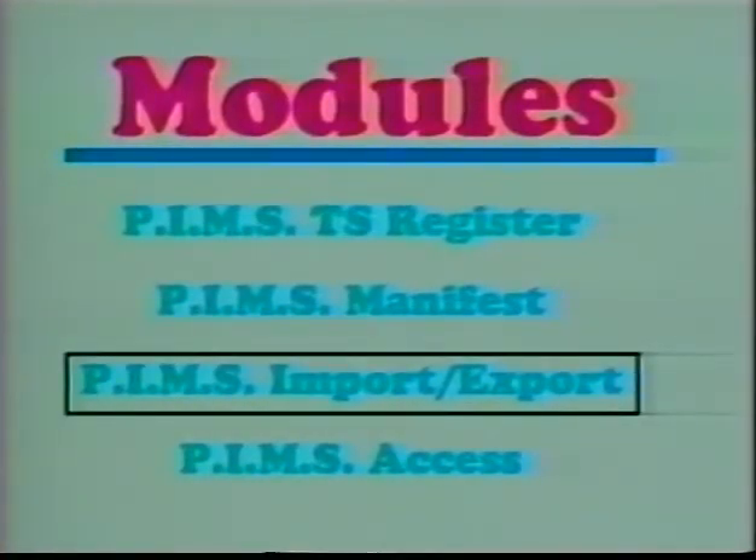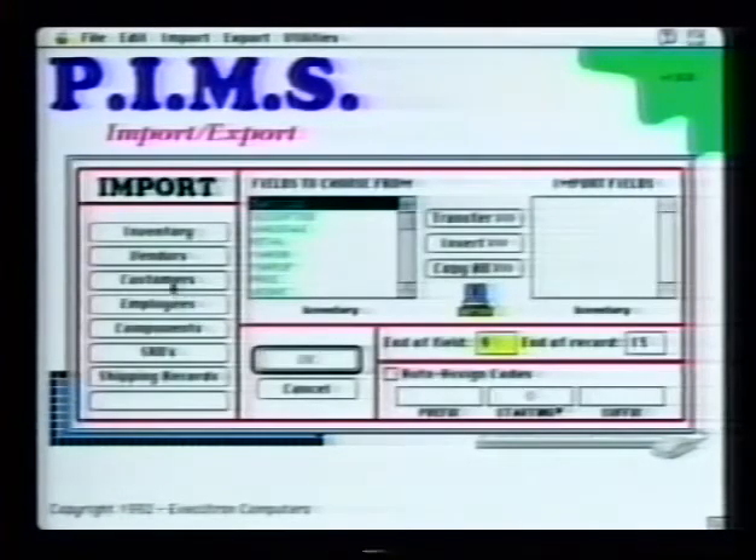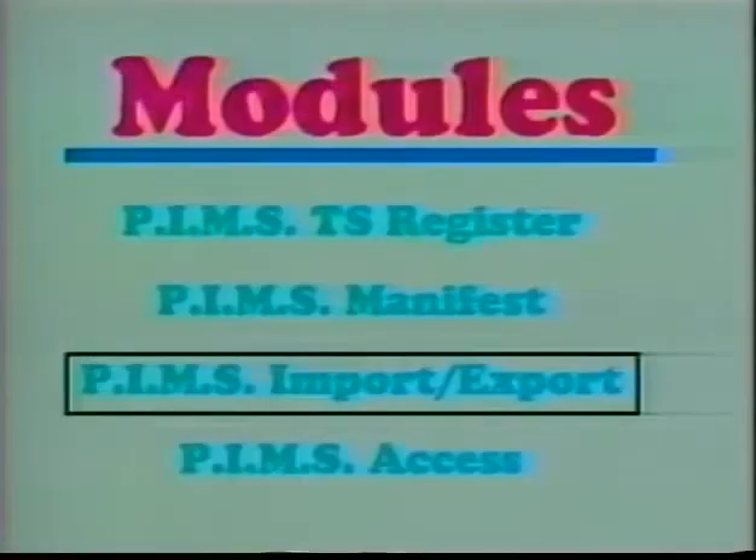PIMS Import-Export is a module that goes beyond PIMS standard quick import and export functions. It allows information from a variety of sources and computer platforms to be entered into PIMS, including special conditions. Information can be exported in the same fashion.